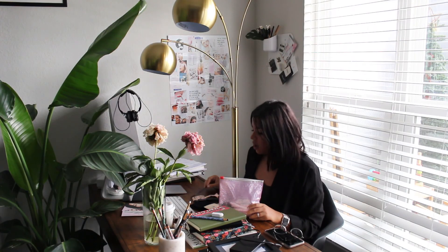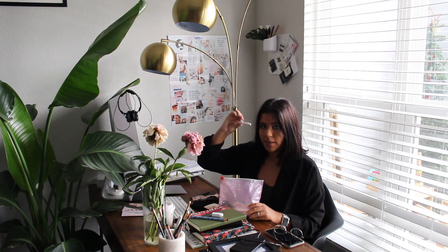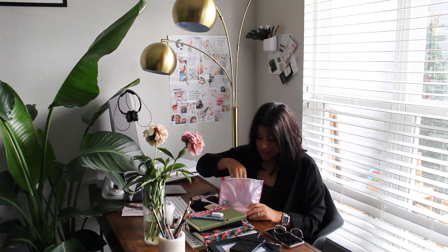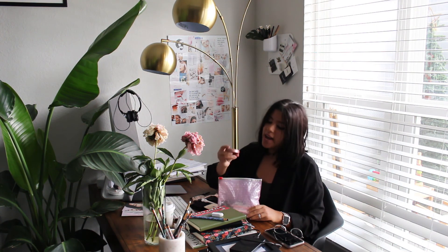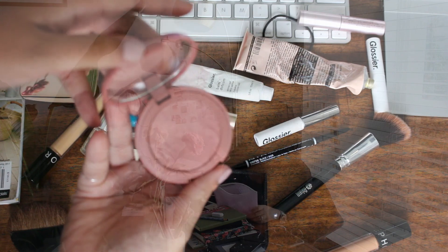Elf has a two-dollar one that I also carry all the time. I have a little hair clip because my hair is short but it still gets in the way sometimes, especially when it's extremely hot. I also have the Tarte Exposed blush.